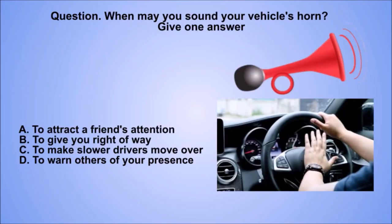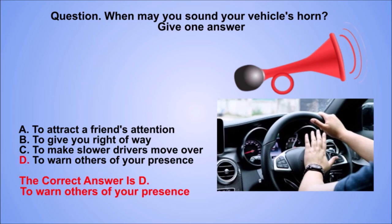Question. When may you sound your vehicle's horn? Give one answer. A. To attract a friend's attention. B. To give you right-of-way. C. To make slower drivers move over. D. To warn others of your presence. The correct answer is D. To warn others of your presence.